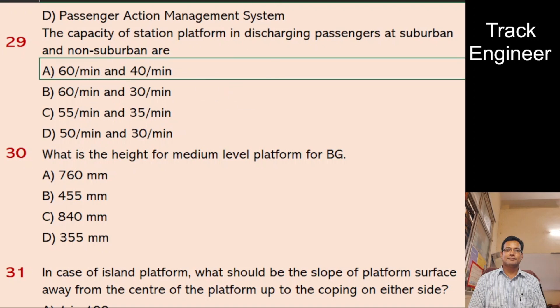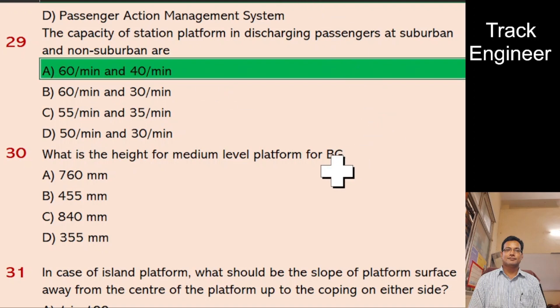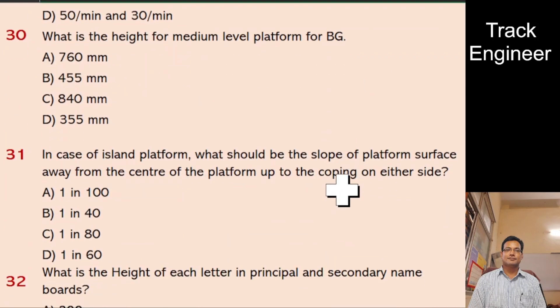Question 30: What is the height for medium-level platform for BG? A. 760 mm, B. 455 mm, C. 840 mm, D. 355 mm. And the right answer is 455 mm.